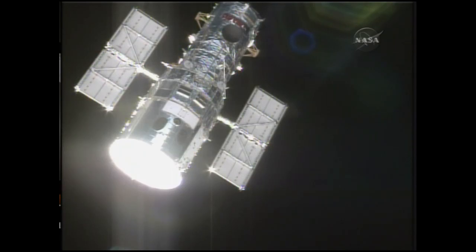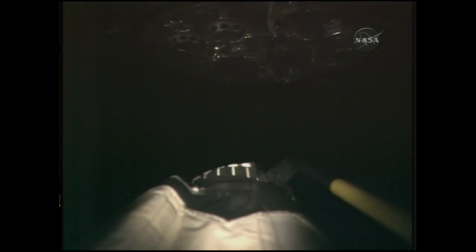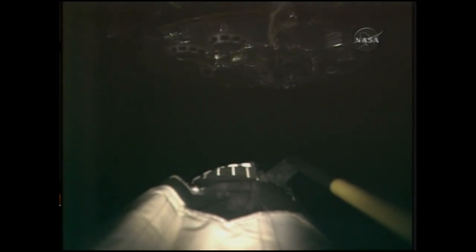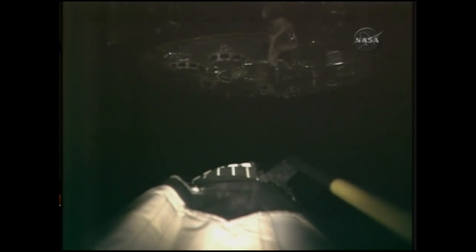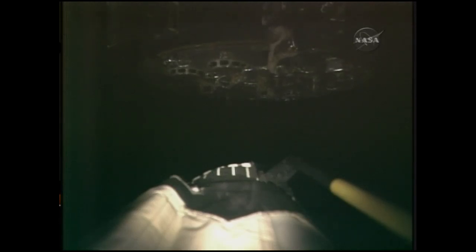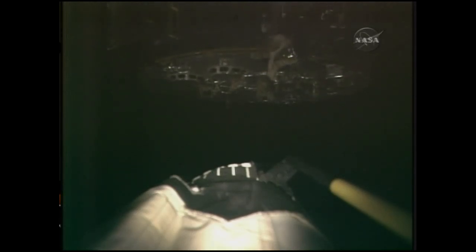The Hubble Space Telescope. The bottom of Hubble coming into view through the remote manipulator system's end effector camera. This same view seen through one of the closed circuit televisions up on the flight deck of Atlantis.